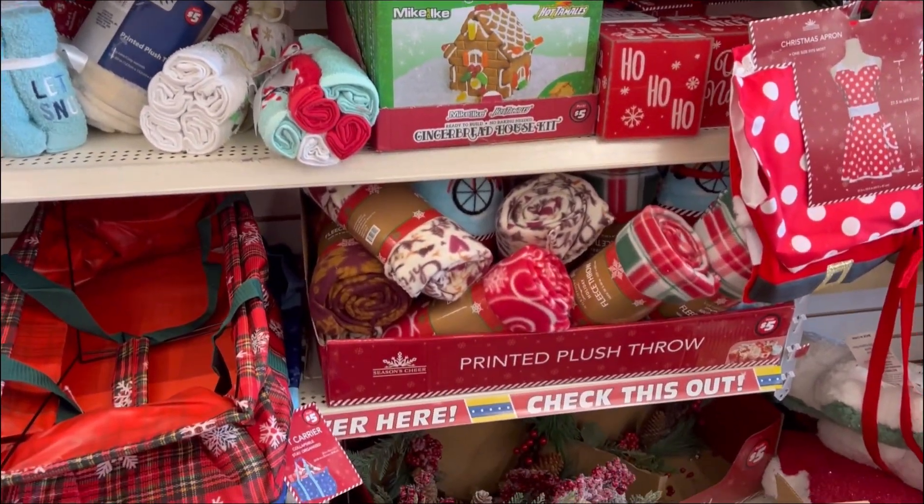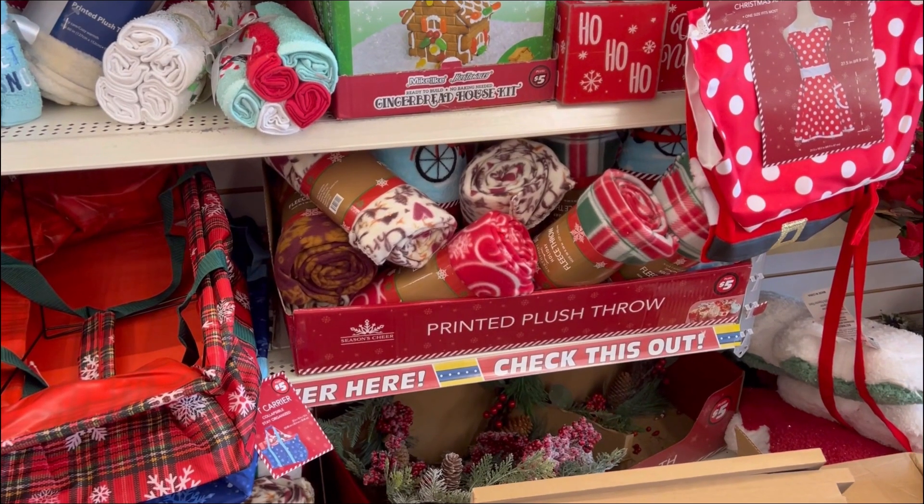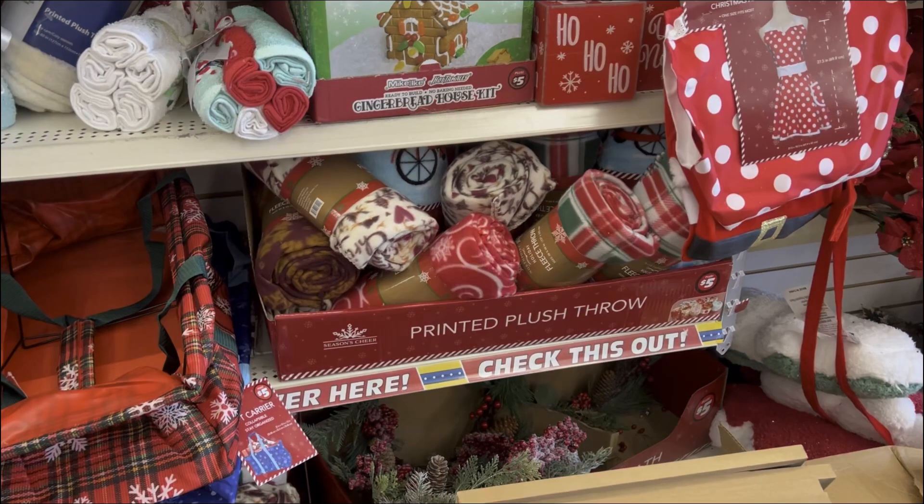I didn't realize this until I got home and looked at the video, but look at this apron — I didn't see it there. It's so freaking cute. I want to go back and get it. I can't believe I missed it.